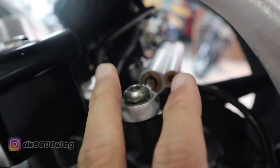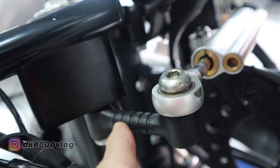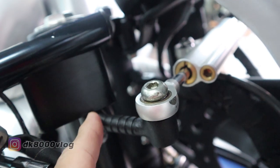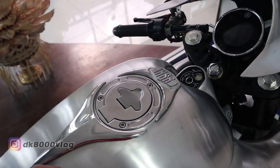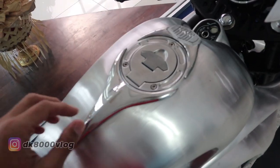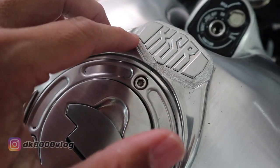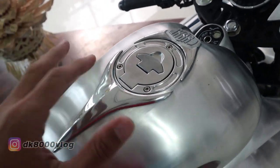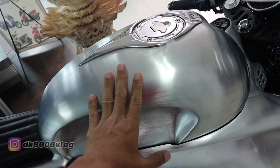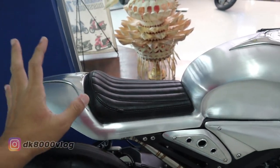Untuk mempertegas aura cafe racer-nya, di sini juga ditaruh stabilizer. Kalau kalian perhatikan detailnya, ini ada yang dipahat — dibikin motif, tidak cuma lurus saja. Mantap, totalitas. Ke area tanki: ini aluminium semua, bagian ini dipahat, dibikin tekstur kasar, lalu ditempel logo XSR. Kalau ada yang nanya apakah tanki-nya kondom — tidak, tanki-nya langsung di sini, body ini nyambung sampai ke sini jadi satu. Istilahnya AMS bilang: unibody.